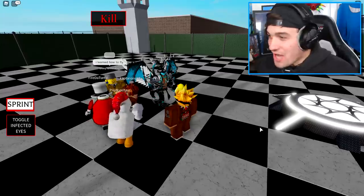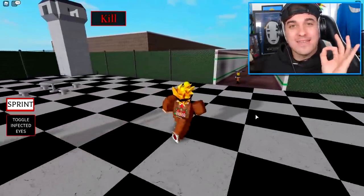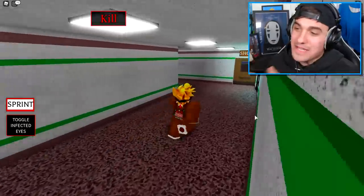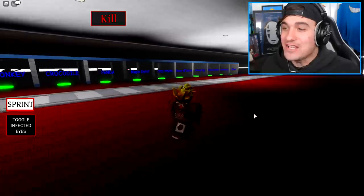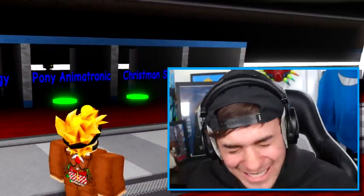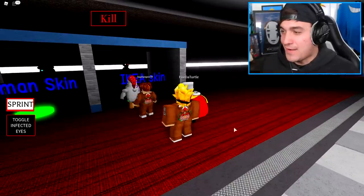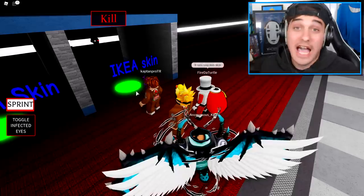Ladies and gentlemen, somebody decided to add into this game a secret Ikea skin. I'm not even kidding. If you just come with me down this hall, past the shop, you will see inside of this room, right in the corner — a Christmas skin? When did they add a Christmas skin? Anyways, this is the Ikea skin, which you shouldn't touch because, just like that chicken, you will die.